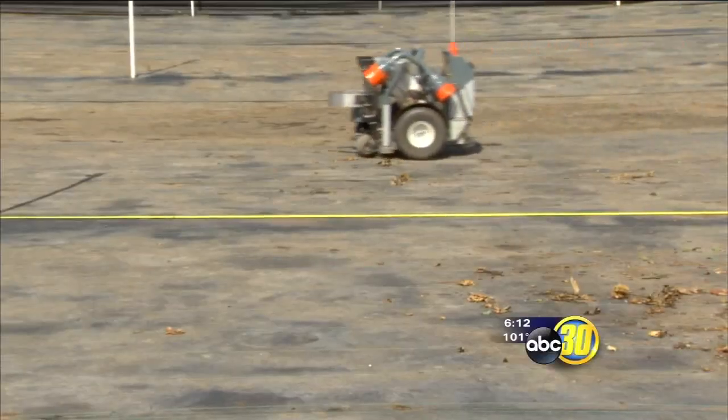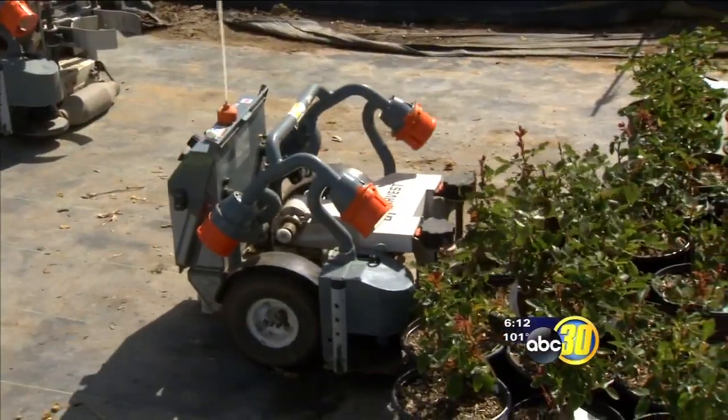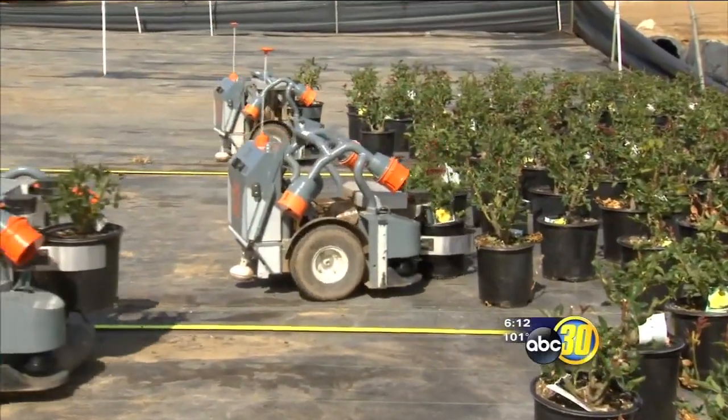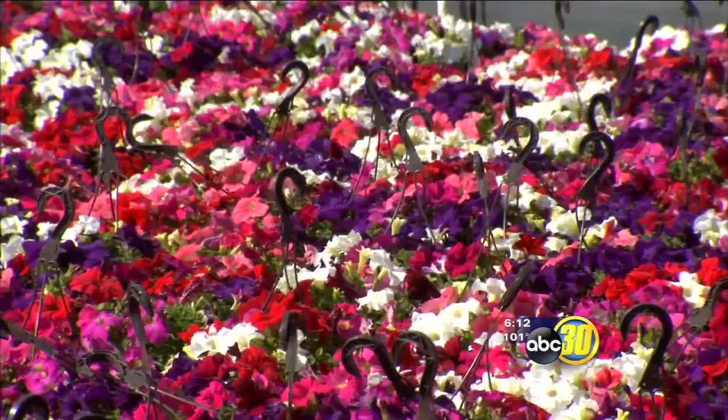Roving robots whiz around the nursery to sort through tightly grouped plants, pick them up, and then move them to another spot. It's pretty cool — they're actually kind of mesmerizing. So are the brilliant colors you'll find here.